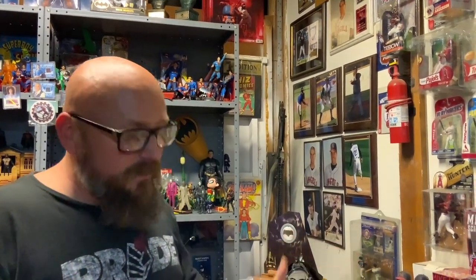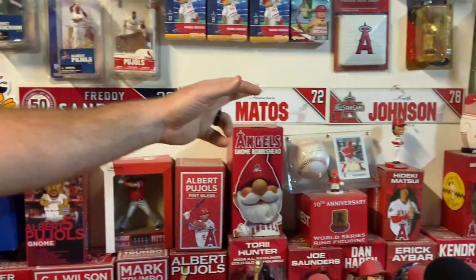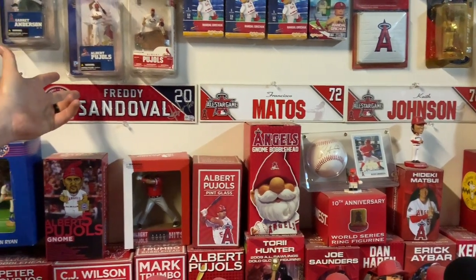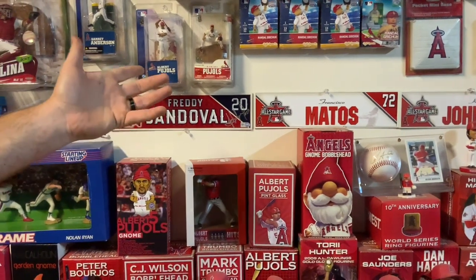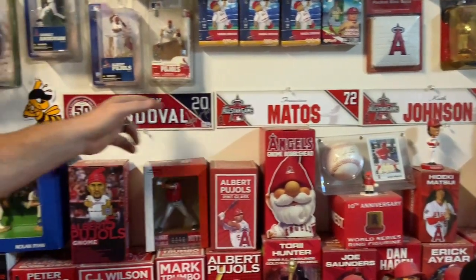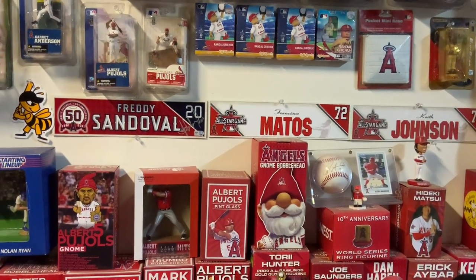Even if they didn't stay with me, I've got connections through some of those guys to meet some of the more famous players. Like these things right here — these are locker plates that they have in the locker room for Angels players. These happen to be three of the guys that have lived with me over the years. Freddie was my adopted player, he didn't live here, but Frankie and Keith, they did at one point.